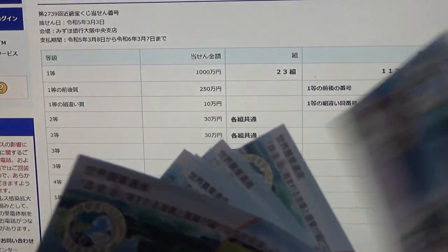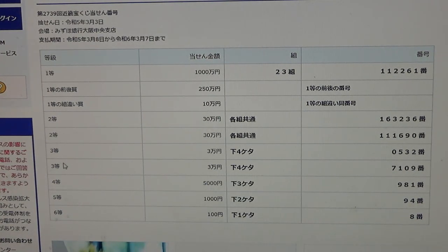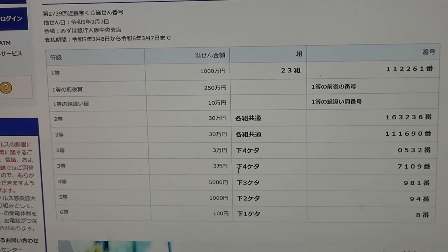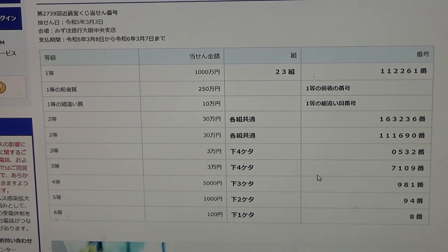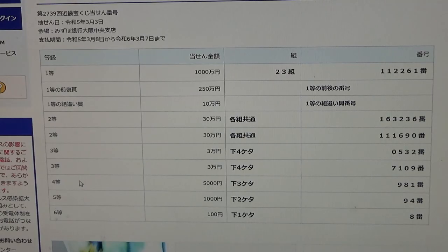Sometimes I buy Bada which means random order, but I didn't buy it this time. To win the second third prize — Sanman-en — the last four numbers of your ticket must be 7-1-0-3. Mine starts with 3-2 — no good.